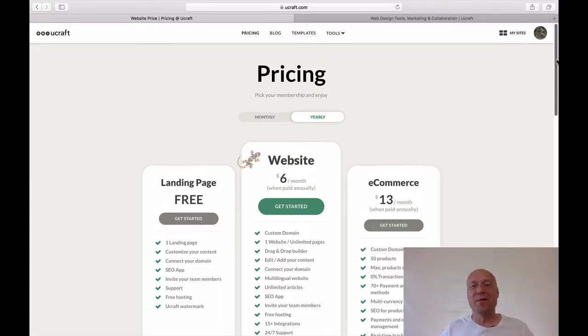Hey, this is Timo from onlinebuilderguy.com and today we are going to be looking at uCraft pricing and seven things that you should be aware of when you are choosing uCraft as your online site builder.